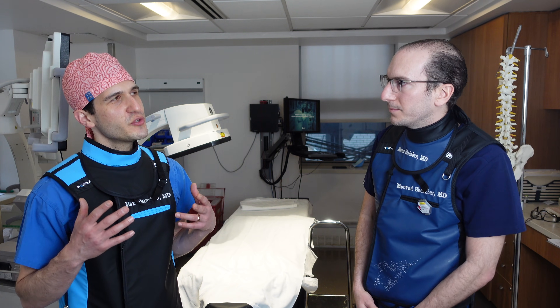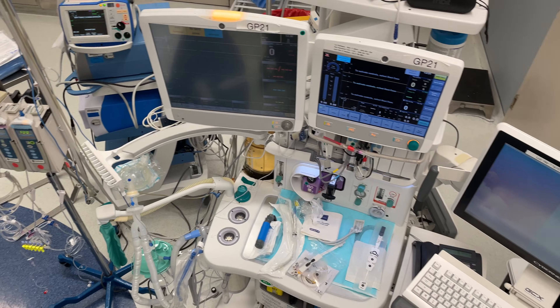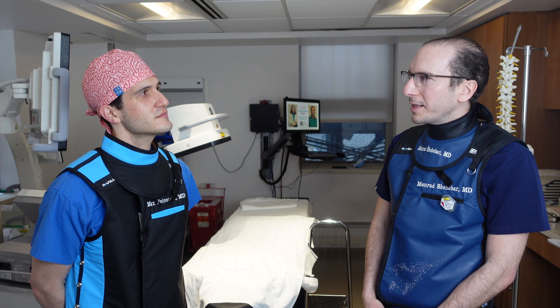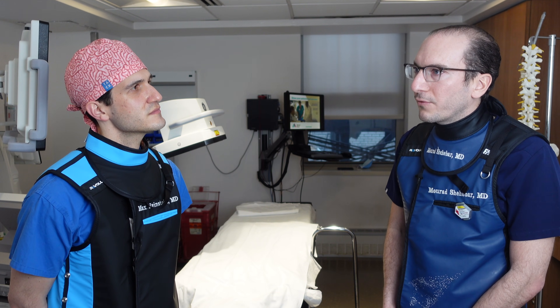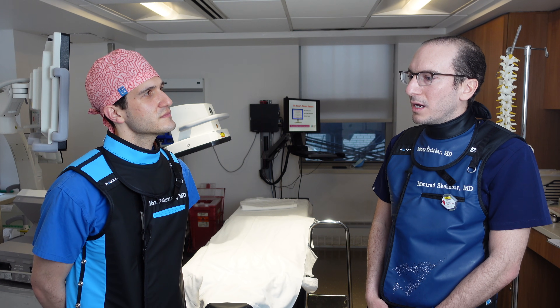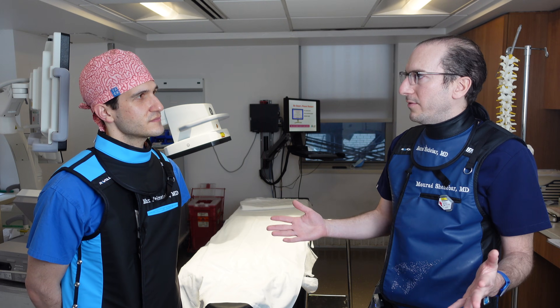What would you describe as some of the unique challenges that a pain management physician has that maybe an OR anesthesiologist wouldn't have? In anesthesia, often times you go home and you can kind of leave your work behind. In pain management I think the difference is we take it home. I find that there is a continuity of care which extends 24/7.